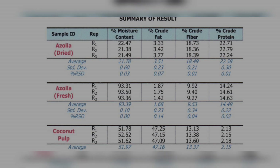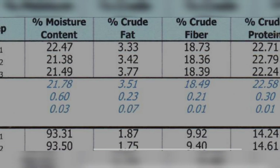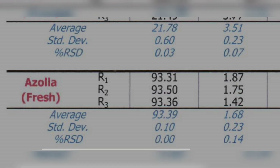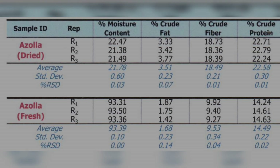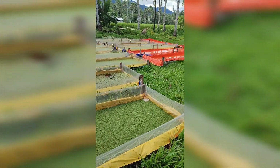After months of waiting, we finally got the results. The crude protein content of our own grown dried Azolla is at 22% on average, while our fresh Azolla is around 14% on average. It would be nice if you have your own grown Azolla tested too — please comment below with your results so we can compare, and let us know what fertilizer you are using. To farmers who haven't started Azolla farming yet, start now for sustainability.